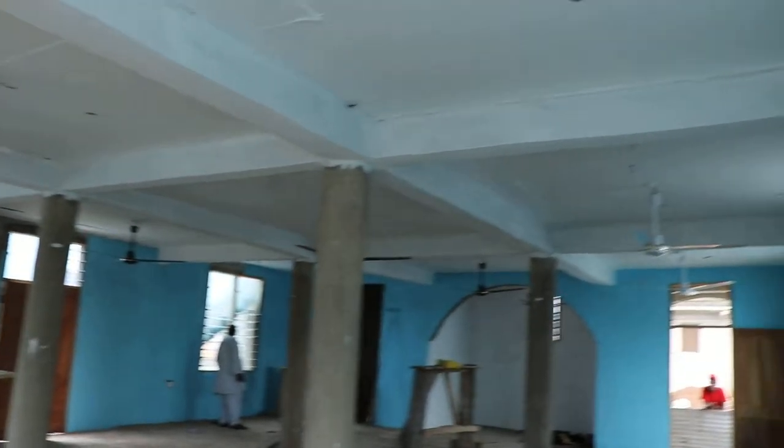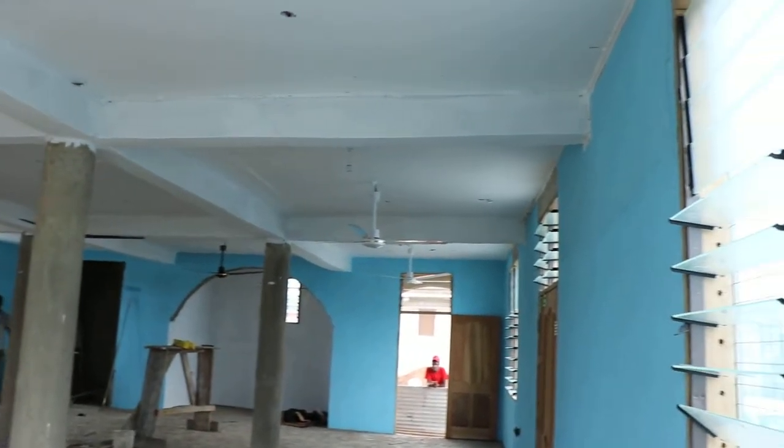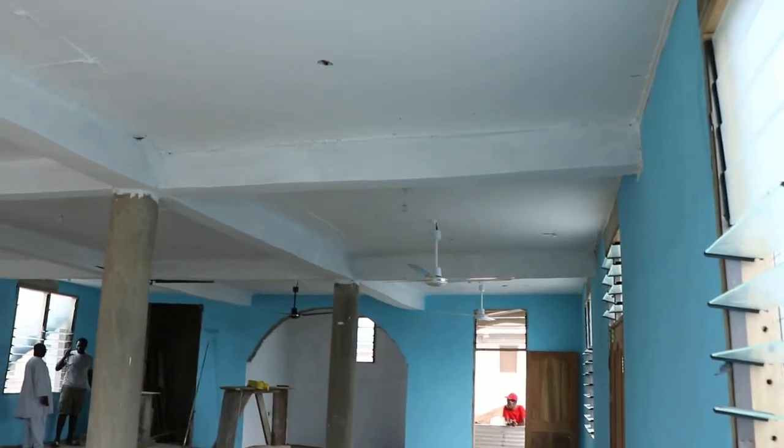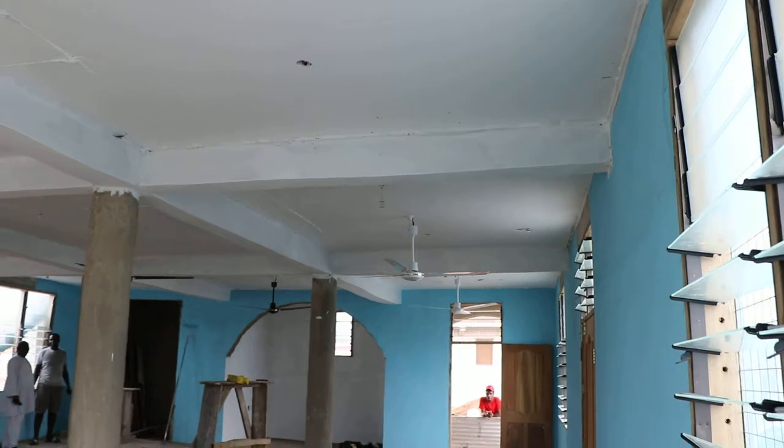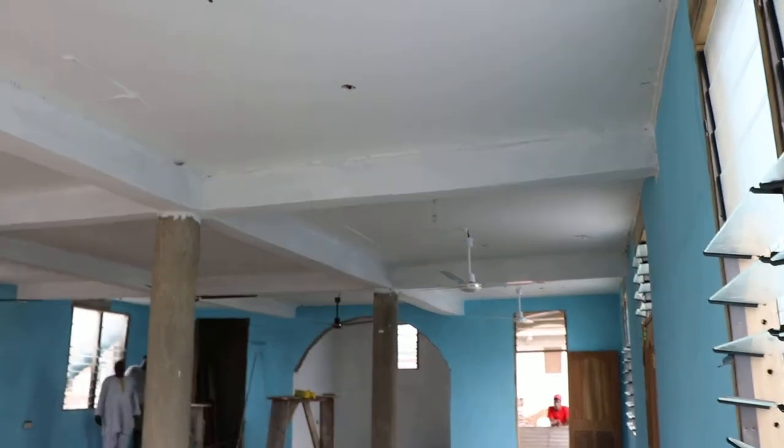SubhanAllah, the work at Masjid Al Rahma is still going very, very quickly. We'll have some challenges with the workers and it's going to slow down, but Alhamdulillah, inshaAllah, the work is near completion. You can see everything is so perfect.